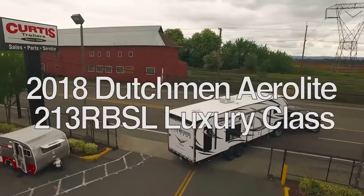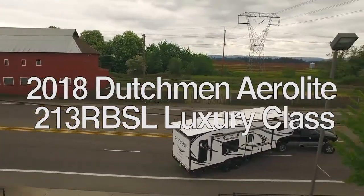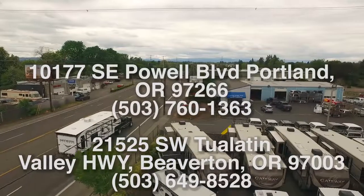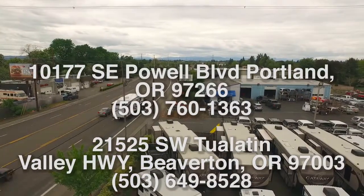Discover these features and more when you tour the 2018 Dutchman Aerolite 213 RBSL Luxury Class at Curtis Trailers, where our business has been your vacation since 1948.